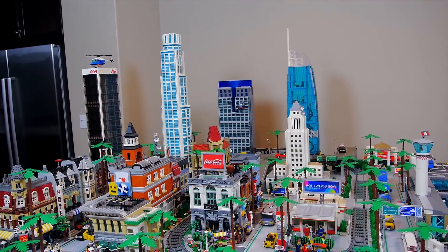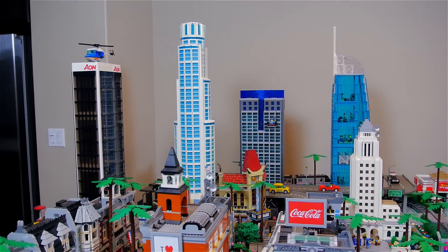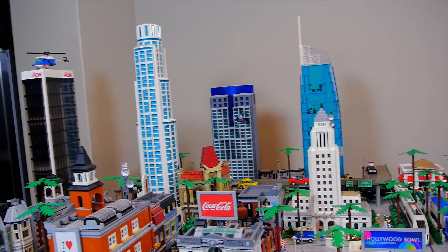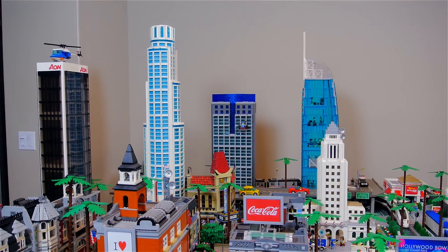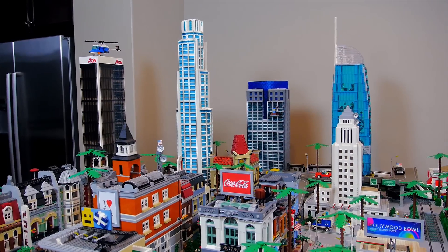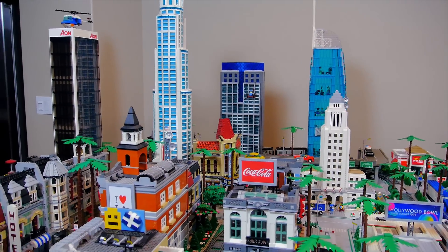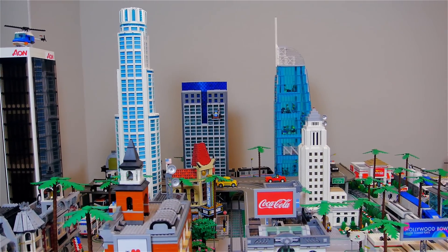The skyscrapers are all based on LA buildings, and you've probably already noticed they were recently upgraded. The US Bank Tower right there in the middle has been completely redesigned — made taller and more accurate to its real-life counterpart. When I first built it in 2011, I just didn't have the pieces. Once I made it taller and wider, I had to make the other buildings taller as well, so the Gas Company in the back and the Aon Center were both enlarged. That was a big project that took up a lot of my summer.